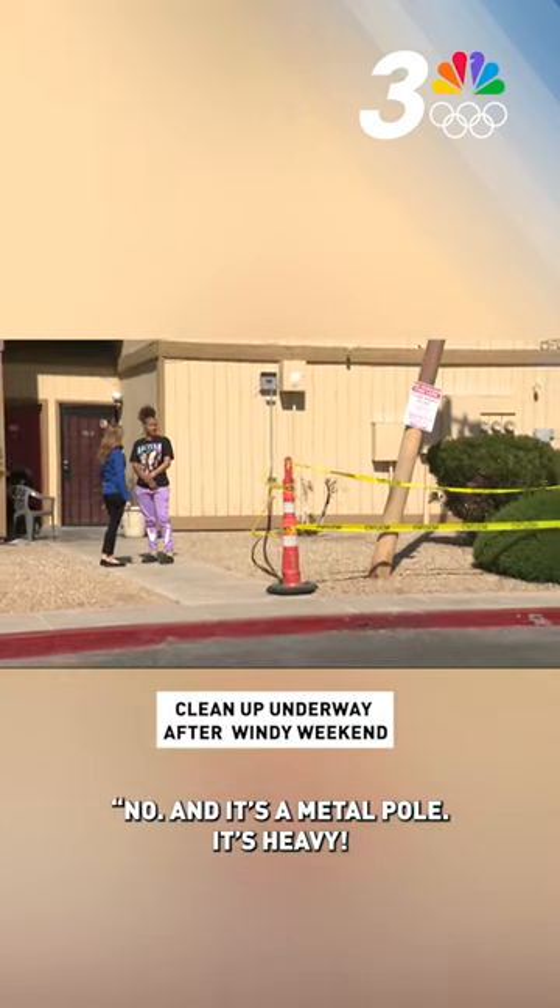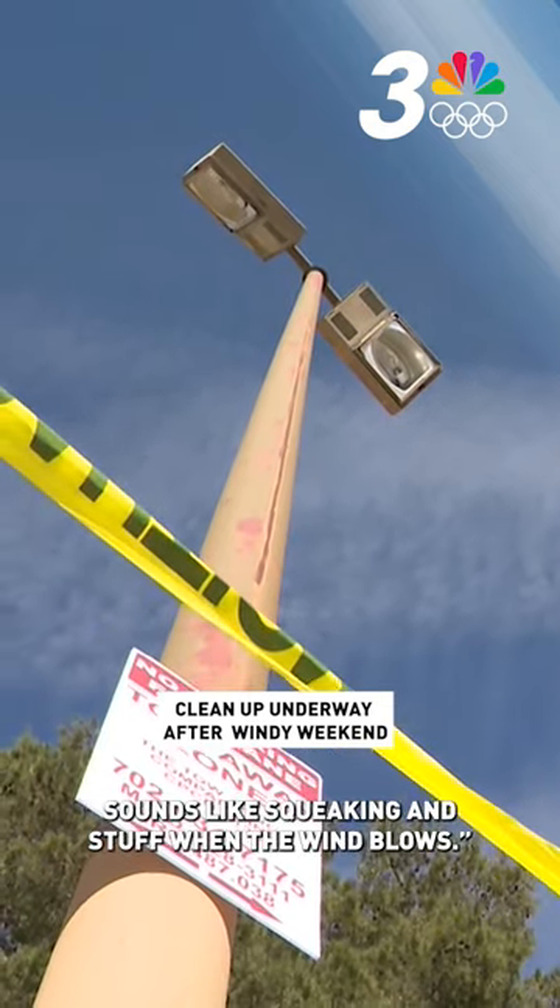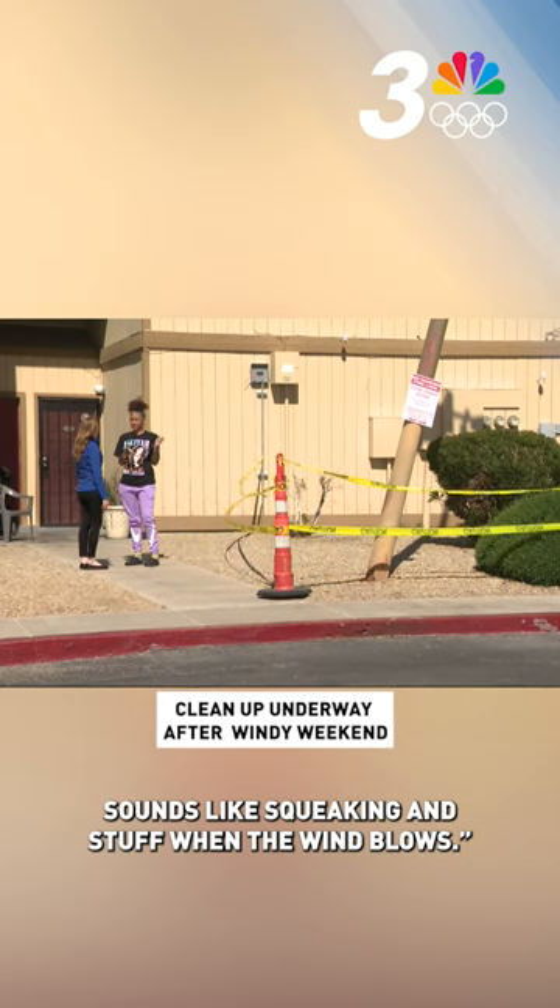Have you ever seen anything like this happen? No, and it's a metal pole. It's heavy, but I think it's going to tip over because it keeps making sounds like squeaking and stuff when the wind blows.